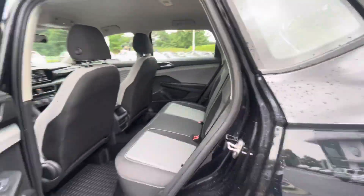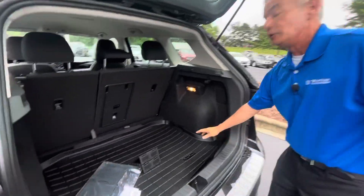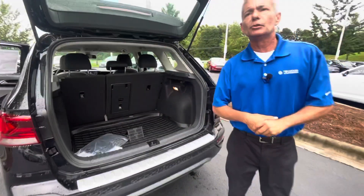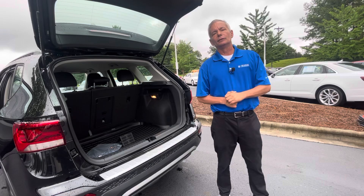And if you have pets, let me show you — it comes with a muddy buddy so it doesn't ruin your carpet in the vehicle. Please give us a call at 704-537-2336. Carolina Volkswagen, the family store.